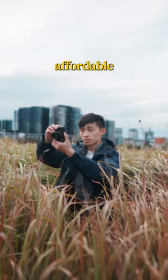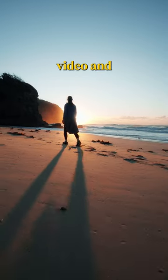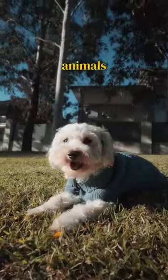Sony just dropped a new version of their most affordable camera. This is the ZV-1 Mark II. It shoots super stable 4K video and takes 20 megapixel photos, and it now comes with an 18-50mm lens which is perfect for vlogging. The autofocus works like magic and even tracks animals now.